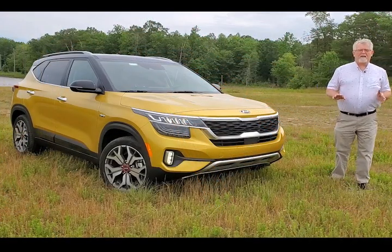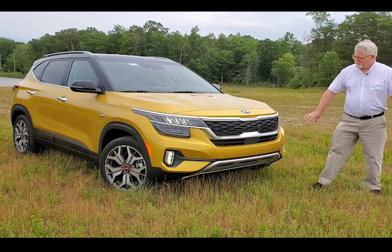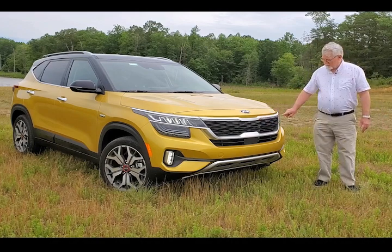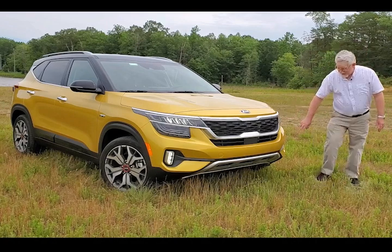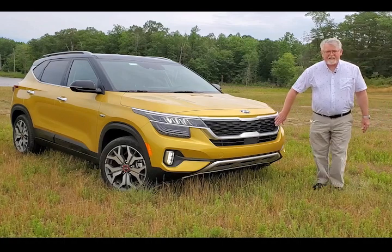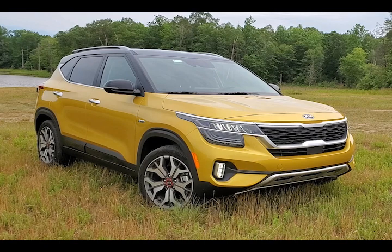The 2021 Kia Seltos has some design features we really like — specifically the LED trim lights. The SX trim, the highest trim level, has LED headlights and LED driving lights or fog lights. Notice the wonderful design of the grille. It's not too big on the outside, but plenty big enough on the inside.